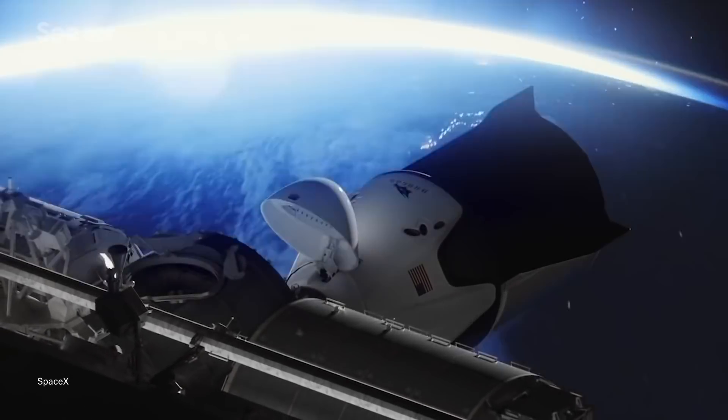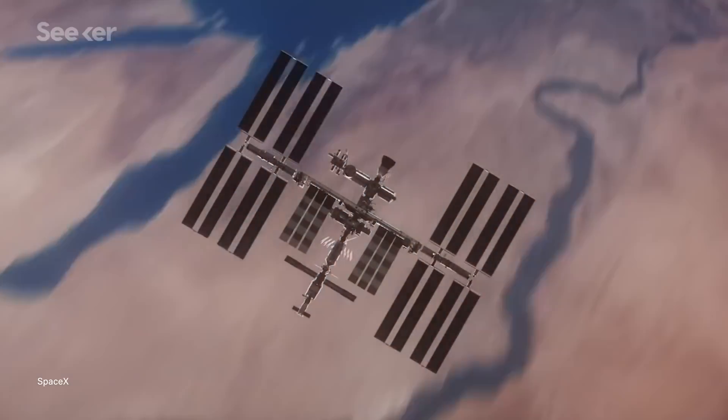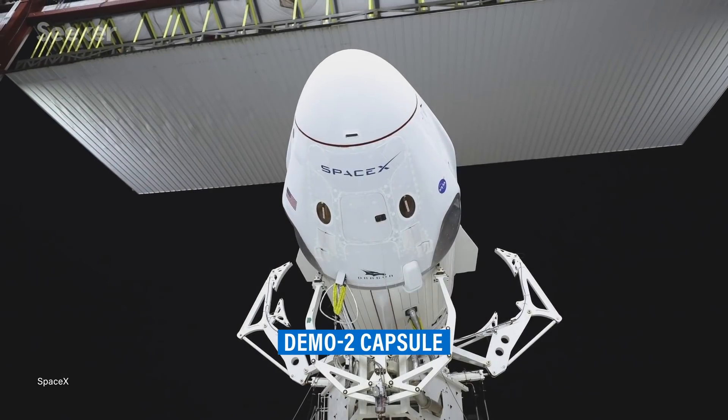The Resilience capsule will be headed for a roughly six-month stay, setting another historic record as the longest U.S. capsule to be docked to the ISS.